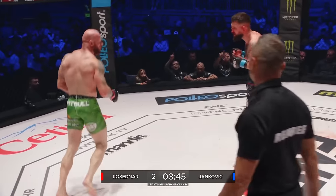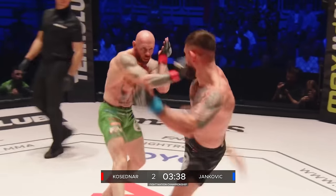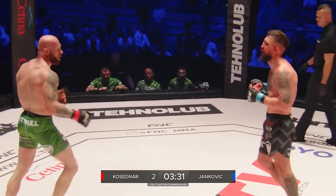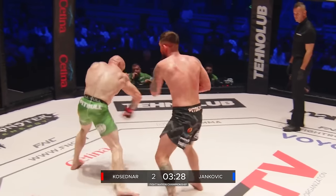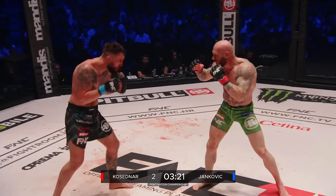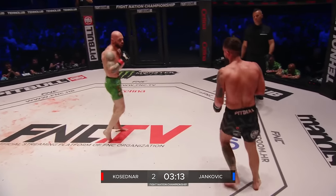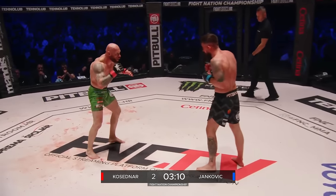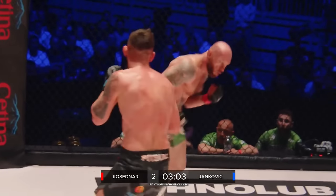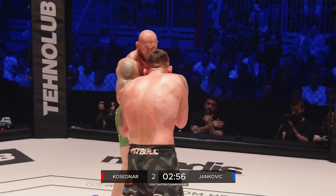Kosedna gets on his toes, moves back — great footwork. Props, having fun out there. Jankovic just quite hasn't got this measured. Throwing the center very well, Jankovic — right-left combination. Kosedna can take a shot, there's no doubt about his chin. A little repositioning, little upsets, just making the target a little harder to hit. Keeps the crosshairs active — Jankovic needs to get locked on.